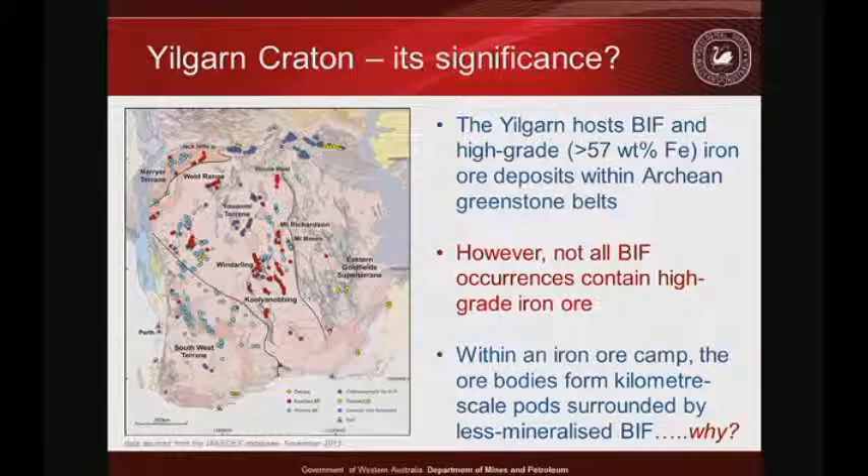Looking at the Yilgarn craton, BIF occurrences are shown in blue and their high-grade equivalents in iron. High-grade generally means greater than 57% iron. The interesting thing is that not all BIF occurrences are enriched — if iron enrichment were due to just weathering, all exposed BIFs should be high-grade. Even within a camp, not all BIF occurrences are mineralized — only pods are mineralized. I think the answer is that we have hydrothermal upgrades of BIF.